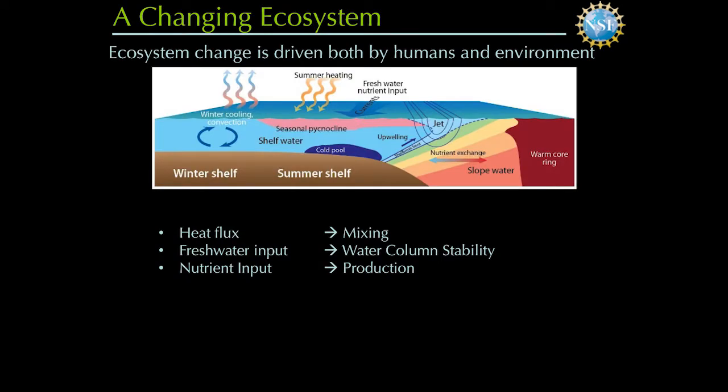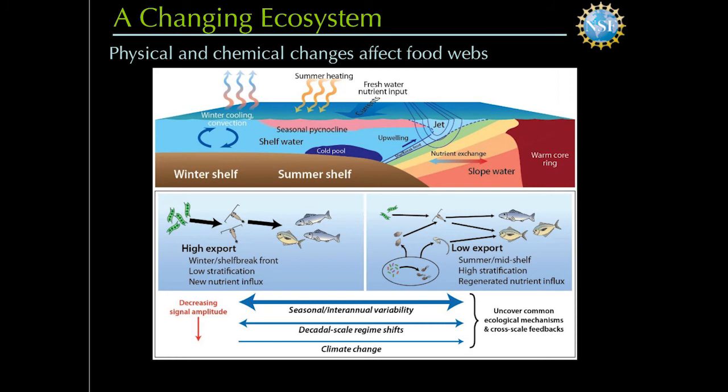In putting our LTER together, we really wanted to look at how the components of this well-described system interact. We have several hypotheses — for example, that changes in heat flux change the mixing of the water column, which changes the nutrient supply, which is very fundamental to primary producers. We also want to look at sources of variability, whether short-term — just as in wine, there are good years and bad years — or longer-term. We know that the ocean is, on average, warming and getting more acidic. So we have to tease apart these factors in affecting ecosystem production.